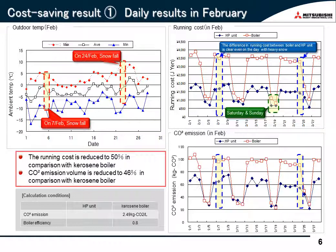Next, I would like to deal with the cost saving issue. Seeing this graph, almost every day the lowest temperature was below minus 5 degrees. In addition, it snowed heavily on February 7th and 24th. This graph shows the running cost, day by day, of Qtun and the conventional boiler system. The blue line is the Qtun running cost, and the red line is that of the boiler. As you can see, Qtun's running cost was lowered by almost half compared to the boiler. Regarding heavy snow days, Qtun's operational cost was much reduced, and at the same time, CO2 emissions were much reduced.